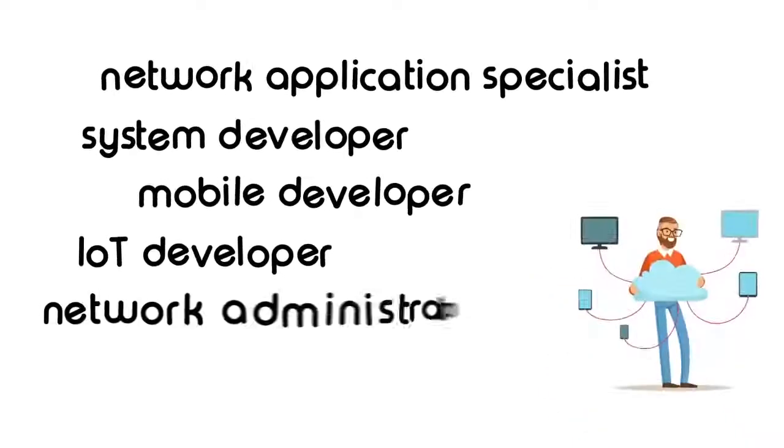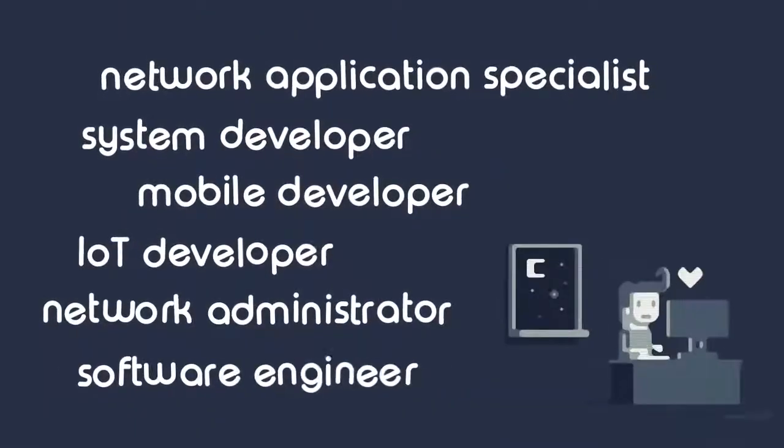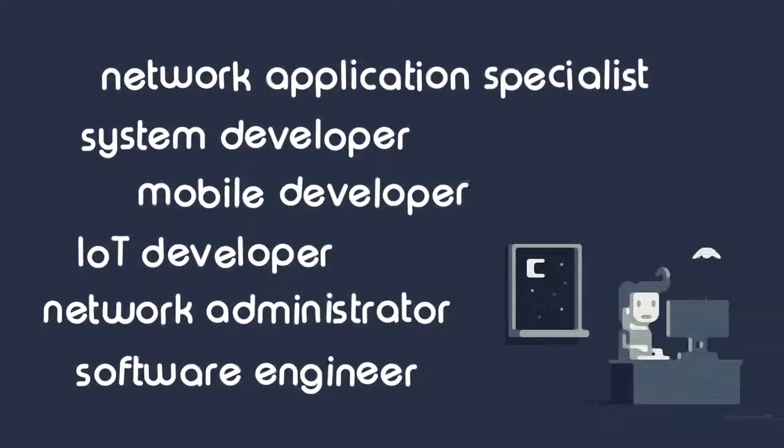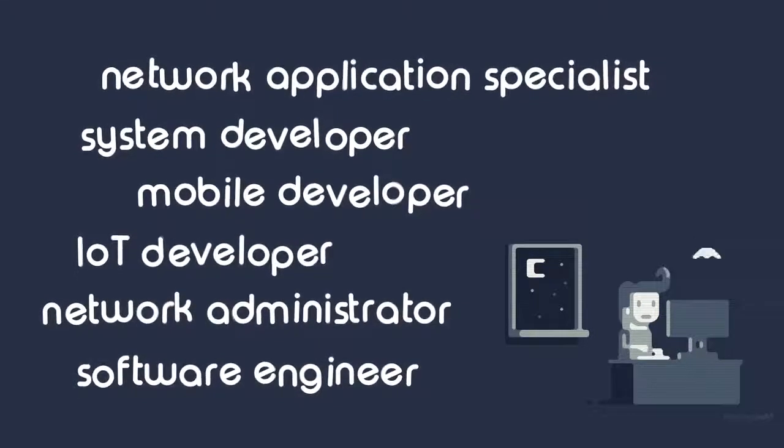Fifth, network administrators. And the last one is software engineers. All of which rank high in terms of opportunity and career satisfaction.